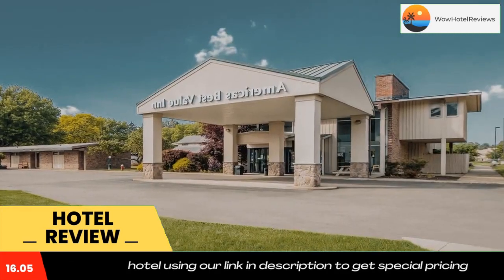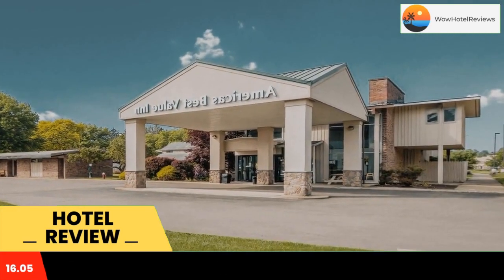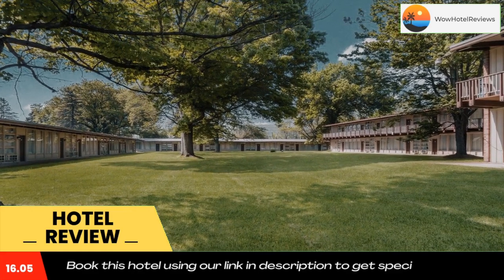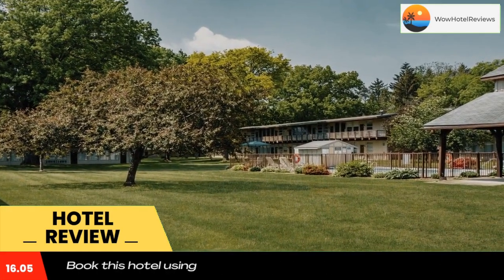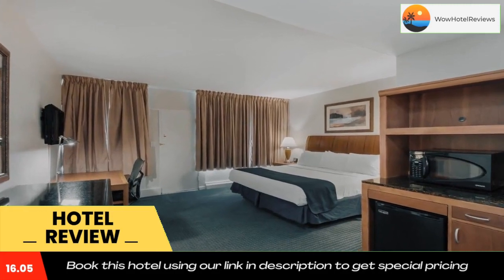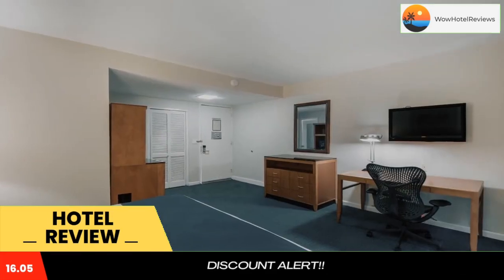America's Best Value Inn's rooms are spacious and equipped with a coffee maker, ironing facilities, and hair dryer. Cable TV including HBO is also provided. All rooms come standard with a microwave and refrigerator. The front desk is open 24 hours and concierge services are offered.